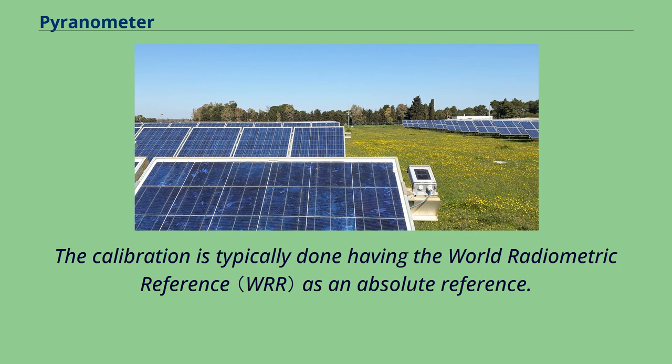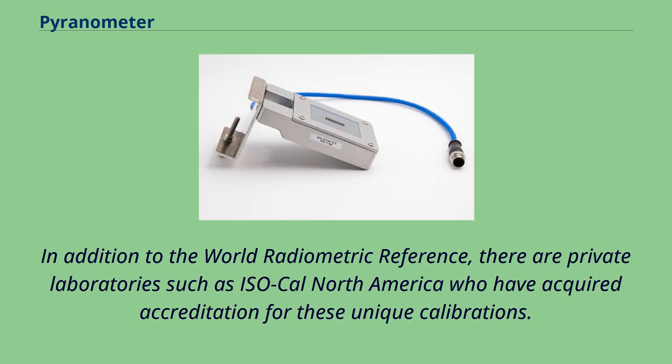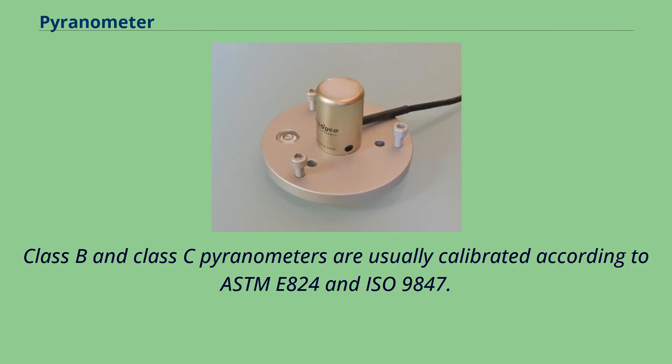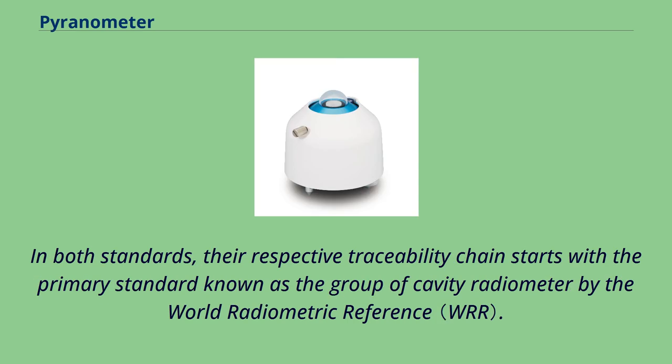Calibration is typically done using the World Radiometric Reference as an absolute reference, maintained by PMOD in Davos, Switzerland. Private laboratories such as ISO-Cal North America have also acquired accreditation for these calibrations. For Class A pyranometers, calibration follows ASTM G-167, ISO 9847, or ISO 9846. Class B and Class C pyranometers are usually calibrated according to ASTM E-824 and ISO 9847. Photovoltaic pyranometers are standardized and calibrated under IEC 60904-4 for primary reference samples and IEC 60904-2 for secondary reference samples, with traceability starting from the group of cavity radiometers by the World Radiometric Reference.